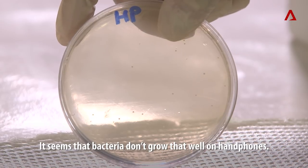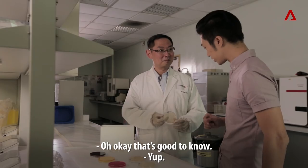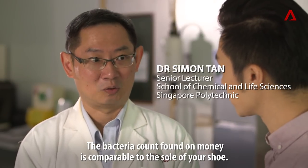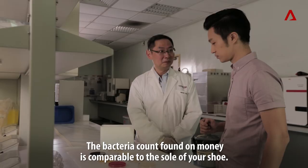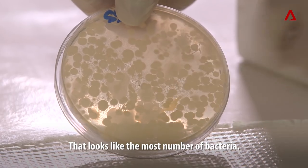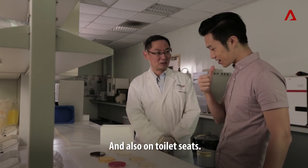It seems bacteria don't grow that well on phones. Okay, that's good to know. The bacteria count found on money is comparable to the sole of your shoe — that looks like the most number of bacteria — and also on toilet seats.